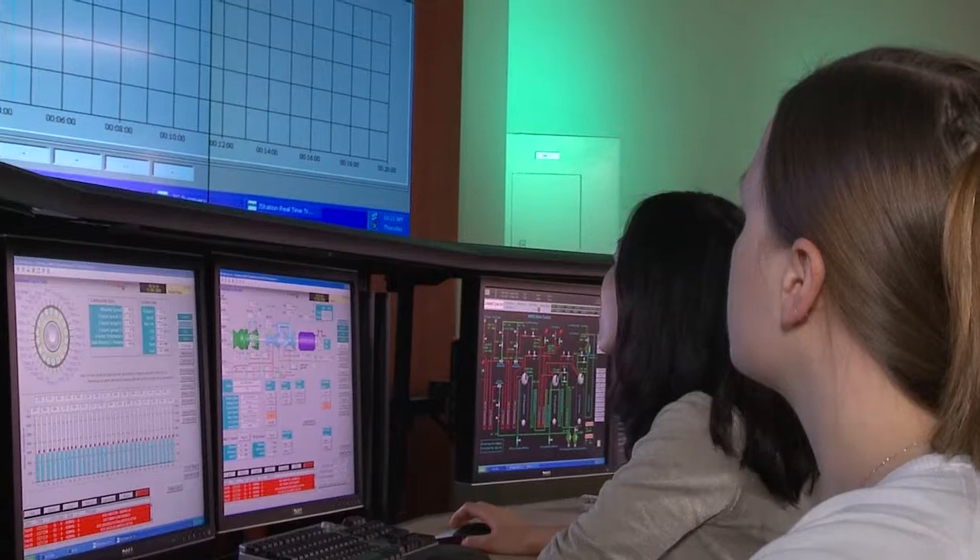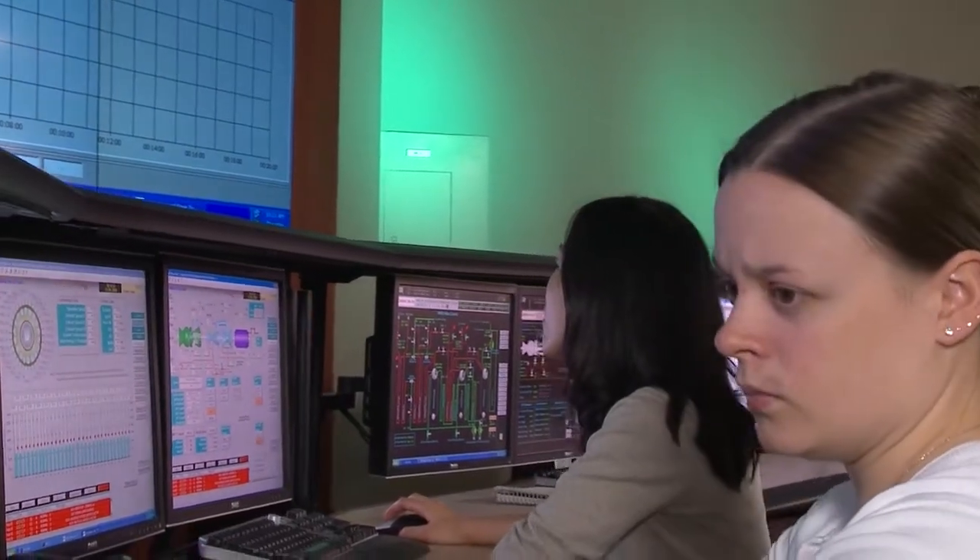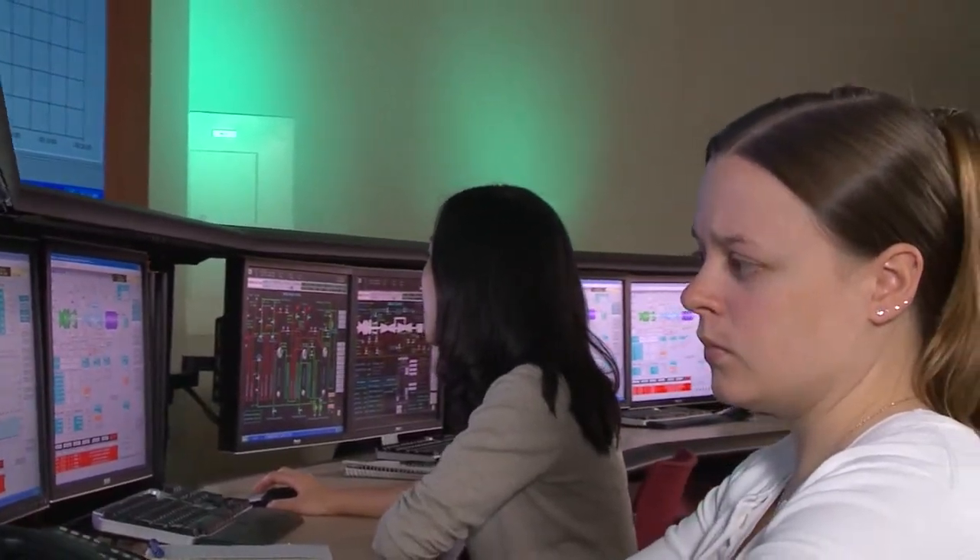At GSE, we are building simulators to train customers in the use of their power plants. What we do is take all the data in from the power plants and build something realistic that they can put their students behind, so they can practice things that they don't normally get to do at a power plant.